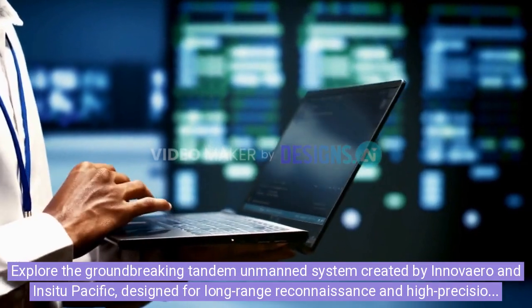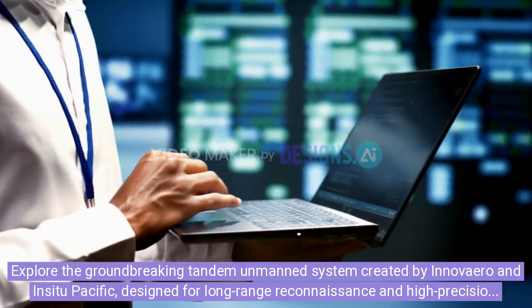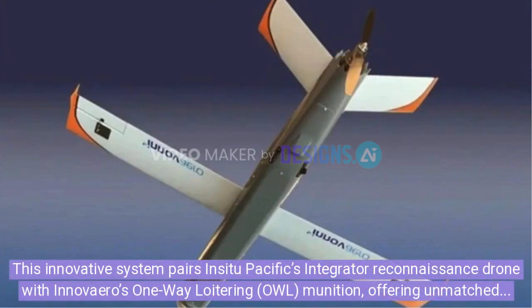Explore the groundbreaking tandem unmanned system created by Innovaeiro and In-Situ Pacific, designed for long-range reconnaissance and high-precision strikes. This innovative system pairs In-Situ Pacific's integrator reconnaissance drone with Innovaeiro's one-way loitering owl munition, offering unmatched flexibility and precision in military operations.